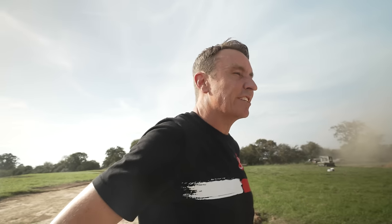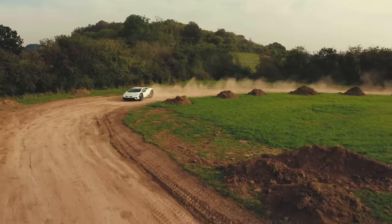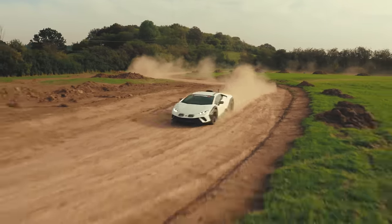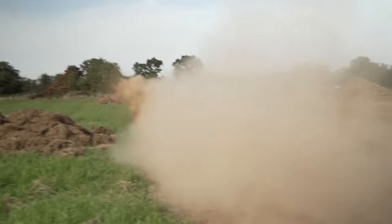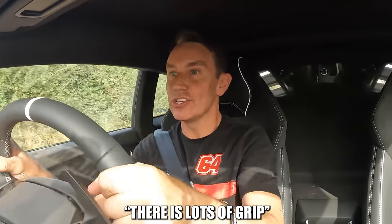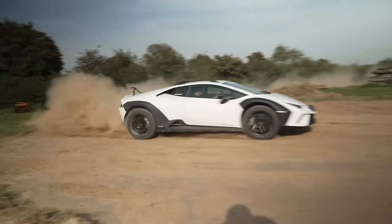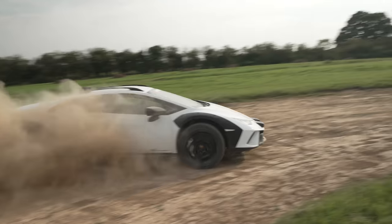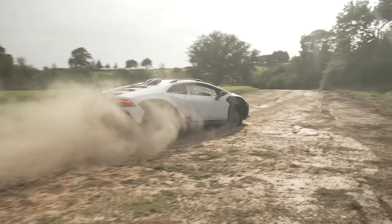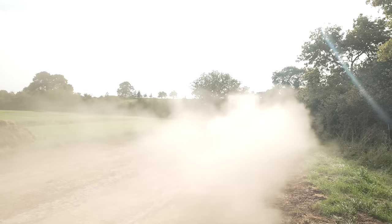No ABS, no traction control — I think that's enough. I'll go get something to time it against. Three, two, one, go! I didn't think he'd actually do it.